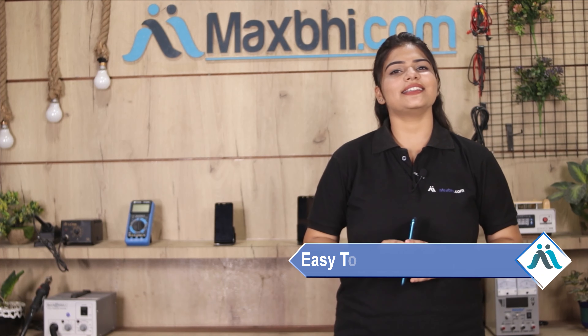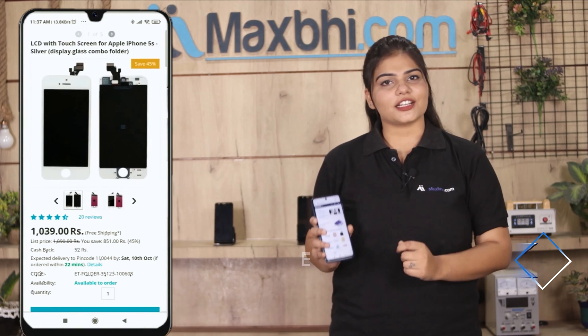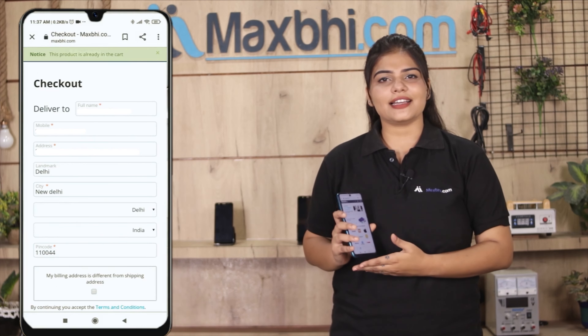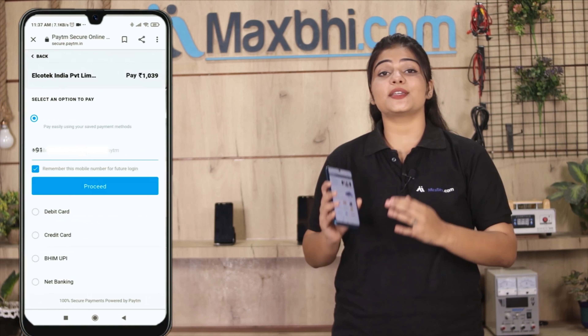Friends, ordering from MaxBee.com is very easy and simple. Just search and click on the product page on our website MaxBee.com, then enter your name, mobile number, and address, and click on Order. After you click on Order, you will see our Super Secure Payment page.